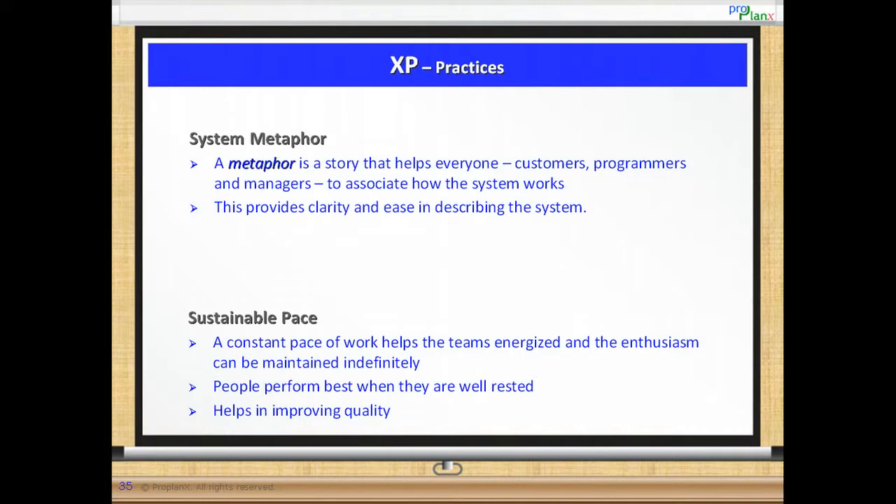System metaphor. To provide clarity and ease in describing the system, XP uses a system metaphor which is a story that helps everyone — such as customers, programmers and managers — to associate how the system works.